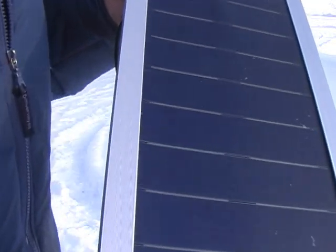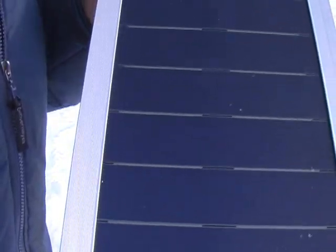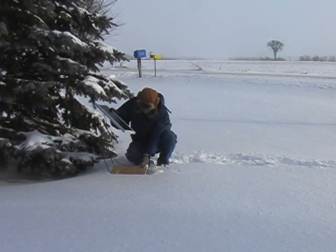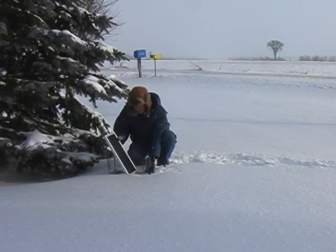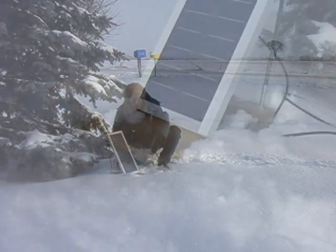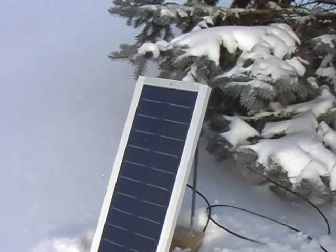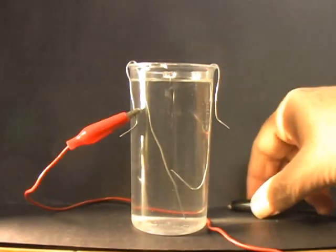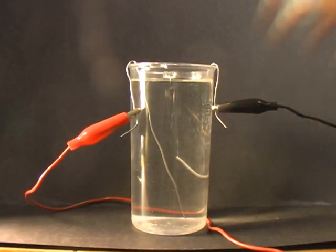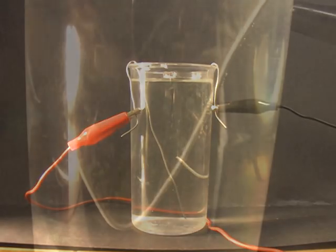This 5-watt solar panel is an amorphous silicon panel, a type of photovoltaic panel that is durable and efficient. Even though it is a bit overcast today, there is enough light coming through the thin cloud cover for the panel to produce some current. Back inside, with the positive and negative leads from the panel suspended in water, we can see bubbles rising from the negative terminal — this is hydrogen. Energy from the sun is separating water molecules into hydrogen and oxygen.